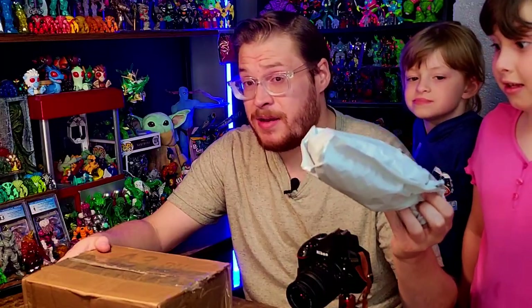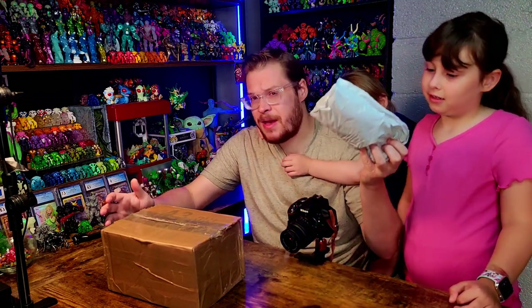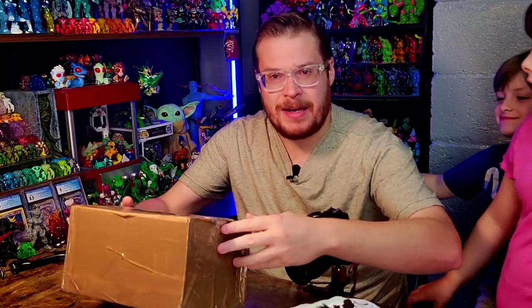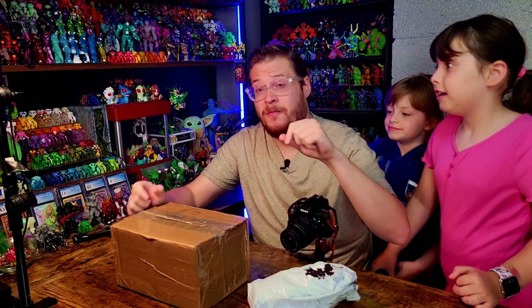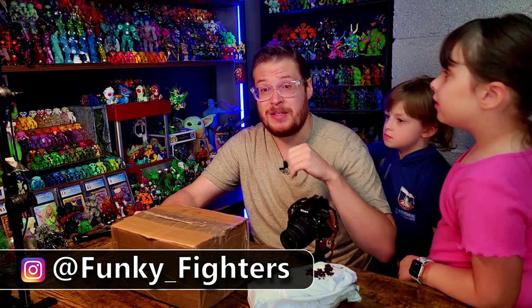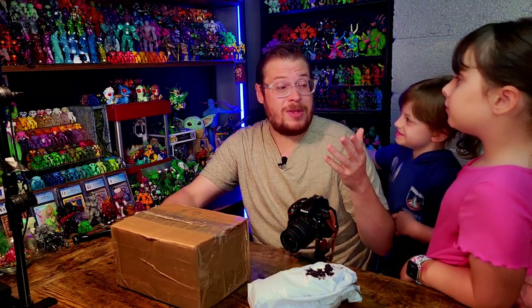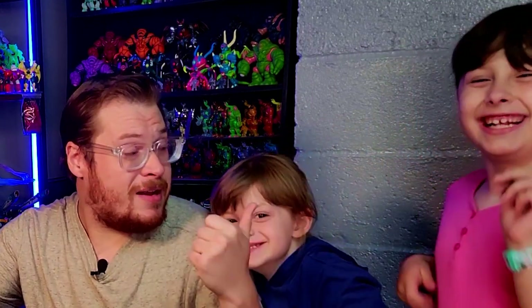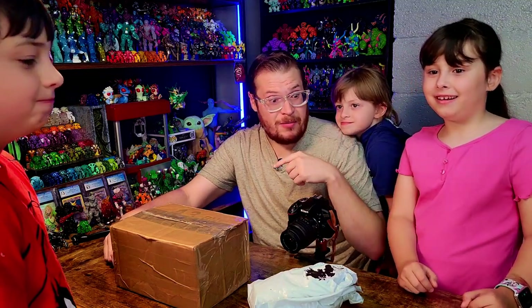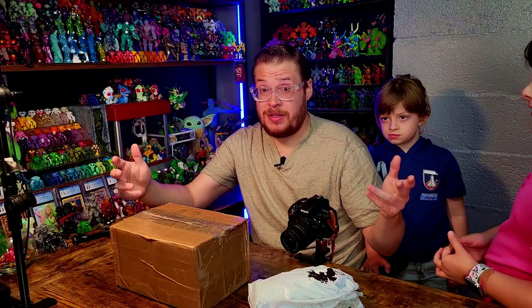Welcome back everybody to another unboxing video. It's been a while since we've done one of these because it's been a while since I've gotten some crazy bone packages in. I just got a couple in — a little eBay find that should be pretty cool to go through, with a bunch of cool figures. With me today I've got my kids — my daughters and my son Gids, who'll be popping in and out of frame. They all love Crazy Bones.